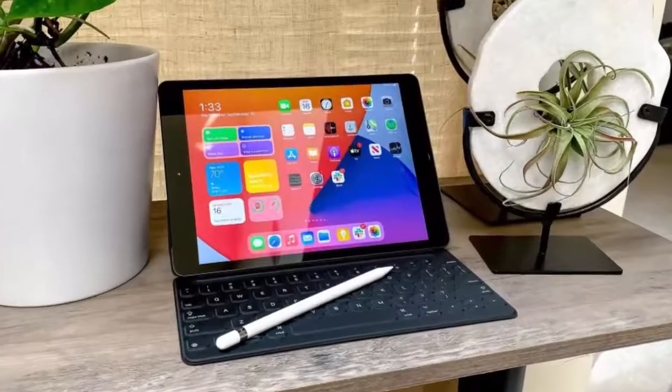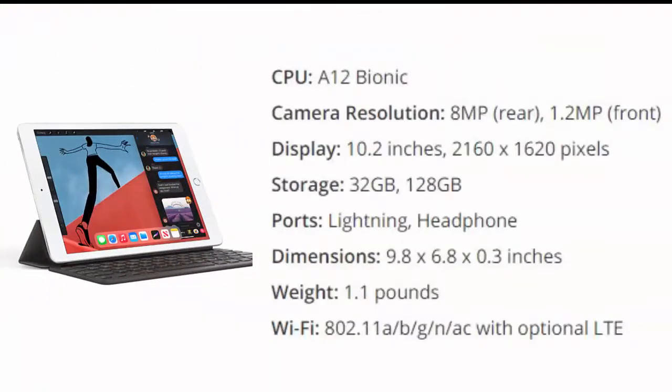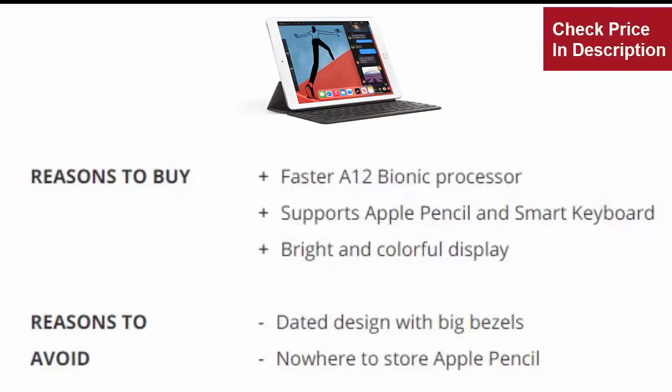Number one: Apple iPad 2020 10.2-inch. The new 8th gen iPad may be a minor update, but it's enough to keep the king on its throne. The A12 Bionic chip provides a welcome speed boost that was once kept to more expensive iPads, which have moved up to the A14 chip. Reasons to buy: faster A12 Bionic processor, supports Apple Pencil and Smart Keyboard, bright and colorful display. Reasons to avoid: dated design with big bezels, nowhere to store the Apple Pencil.